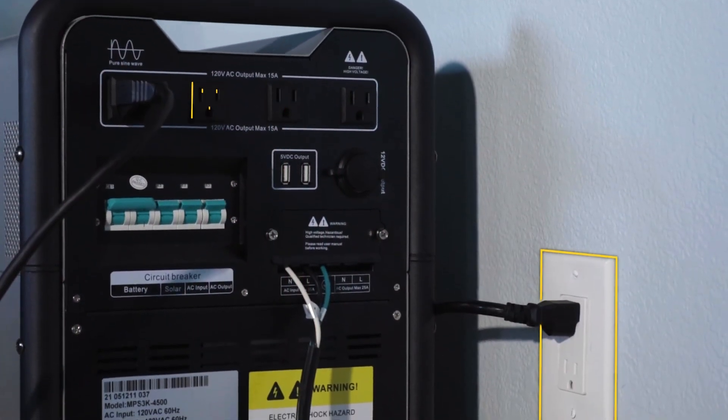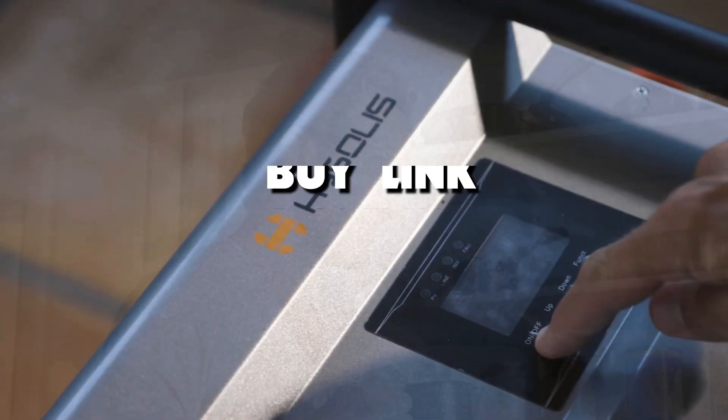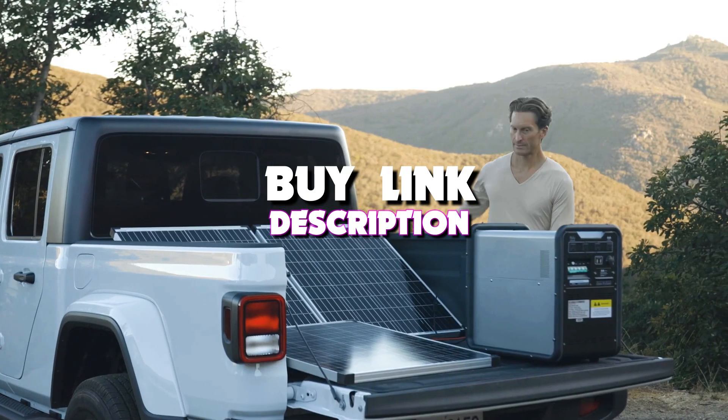Hello guys, in today's video we're looking at the 5 best solar power generators of 2023. And if you want more information, we also put the links in the description box down below.